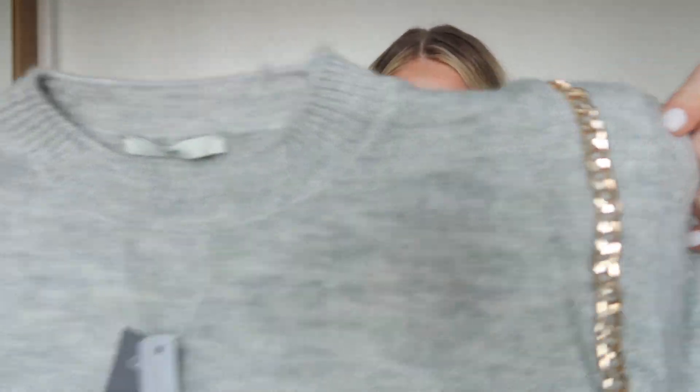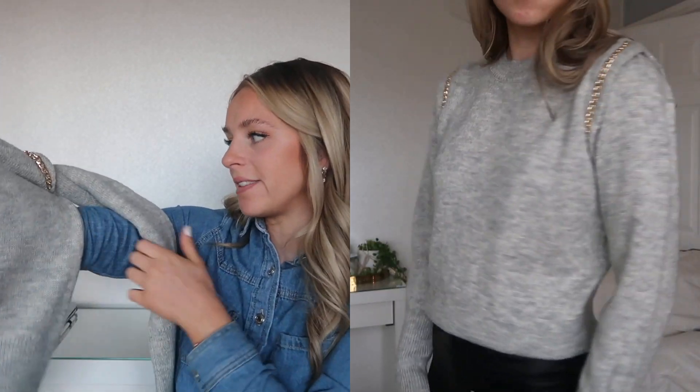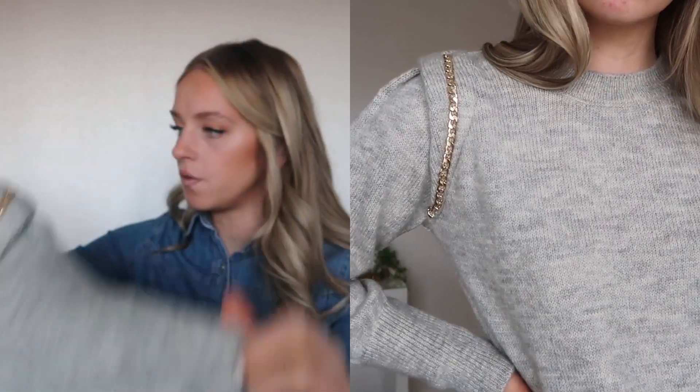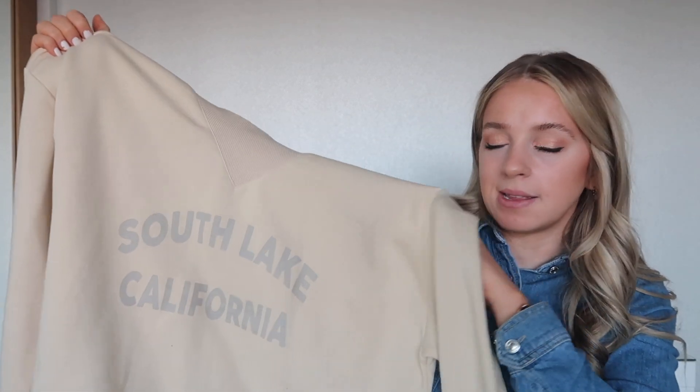I also got this £16 jumper in a 12-14 — it's a really nice grey colour with gold chain detailing on the shoulder. It's full length with a large knitted bottom that's tight along your belly and bags up just over that, with knitted cuffs. Last from Asda, I got this 'Southlake California' jumper in a large — I bought it to wear with leggings but it's quite cropped so it doesn't quite cover my bum. It's really pretty though, and was only £4 in the sale.